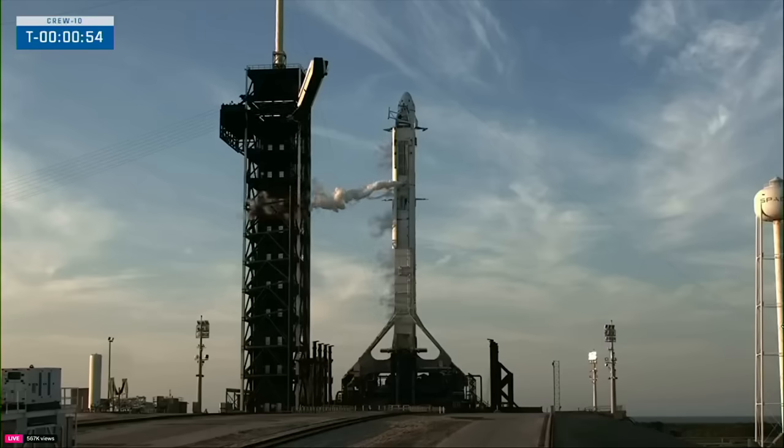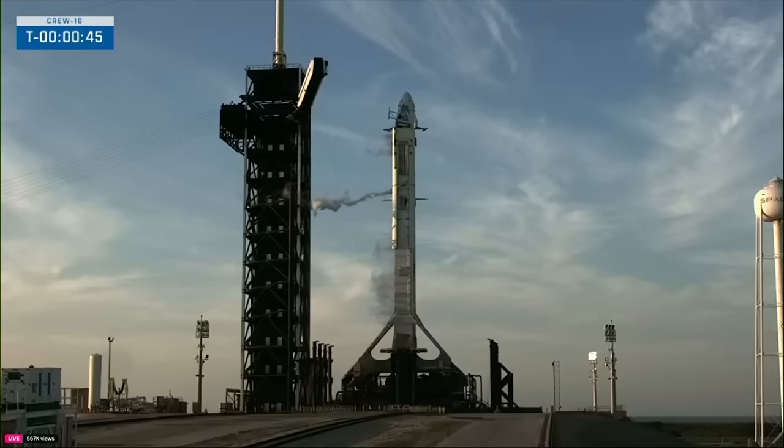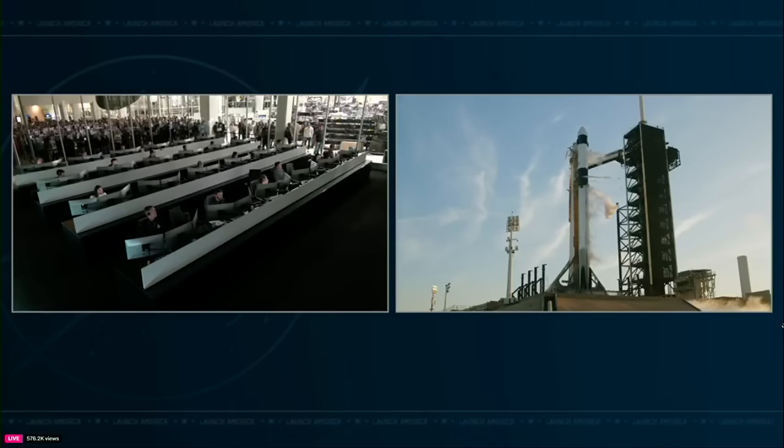Falcon 9 is in startup. We just heard that Falcon 9 is in startup and in the final countdown — less than a minute to go. At the time of launch, the space station will be flying 260 statute miles over the west coast of Australia. Go for launch — great call-out that we're go for launch. We do have a large crowd here in front of mission control waiting to watch Crew 10 take off today.